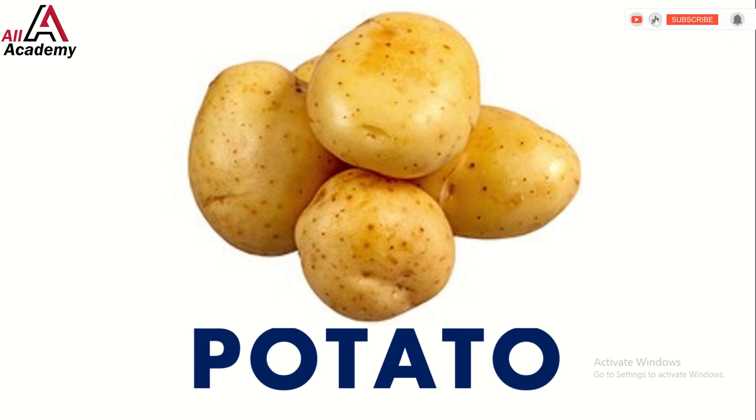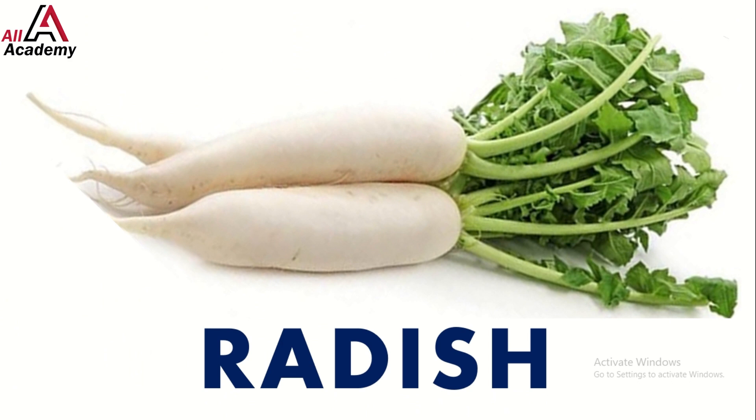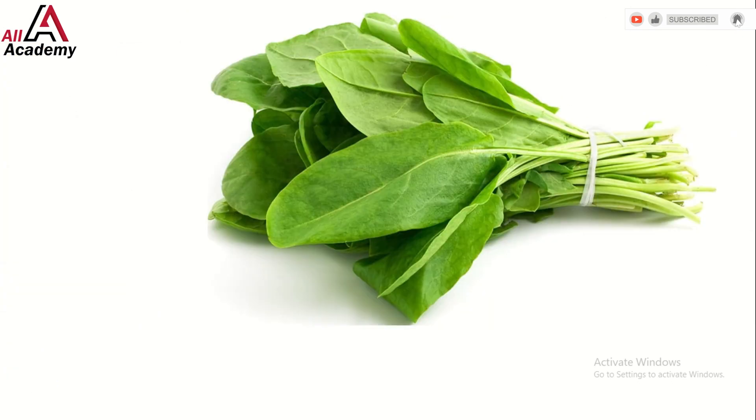And here's a crunchy radish — it's spicy and adds a kick to salads. Next up we have garlic; it adds flavor to so many dishes, plus it keeps vampires away — just kidding! Let's not forget about spinach.